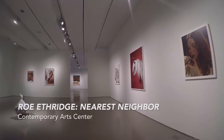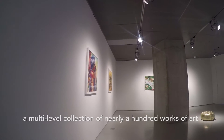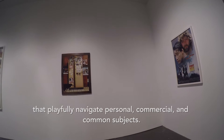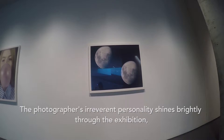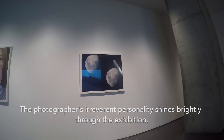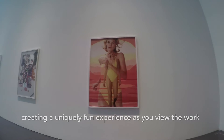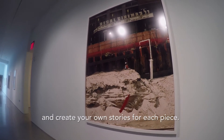Here at the Contemporary Arts Center, we're proud to host Rowetha Ridge's Nearest Neighbor — a multi-level collection of nearly a hundred works of art that playfully navigate personal, commercial, and common subjects. The photographer's irreverent personality shines brightly through the exhibition, creating a uniquely fun experience as you view the work and create your own stories for each piece.